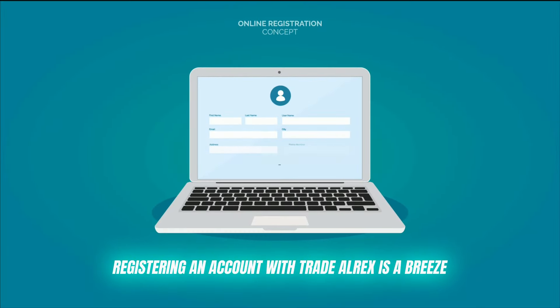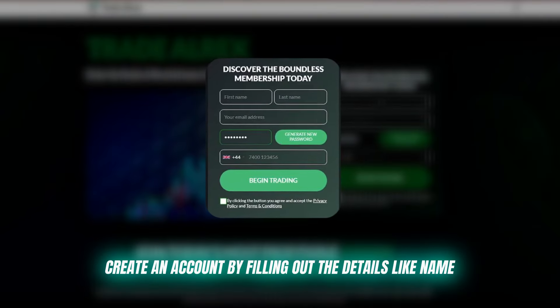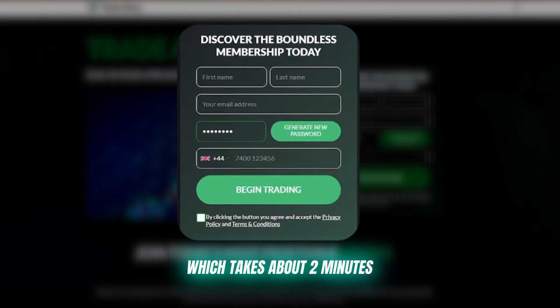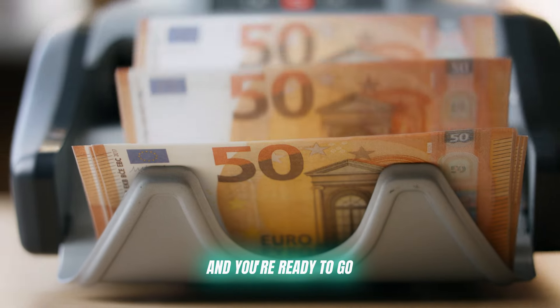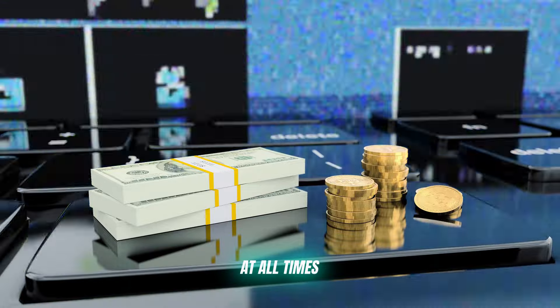Registering an account with Trade Alrex is a breeze. Just head to their website and create an account by filling out details like your name, email, ID, and contact number — which takes about two minutes. Then deposit at least 250 euros to fund your account and you're ready to go. There are no deposit or withdrawal fees, and you have complete control over your funds at all times.